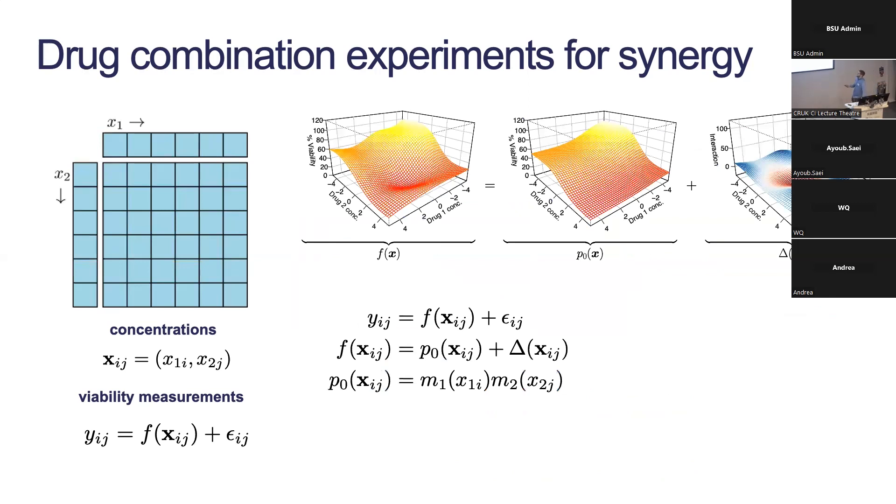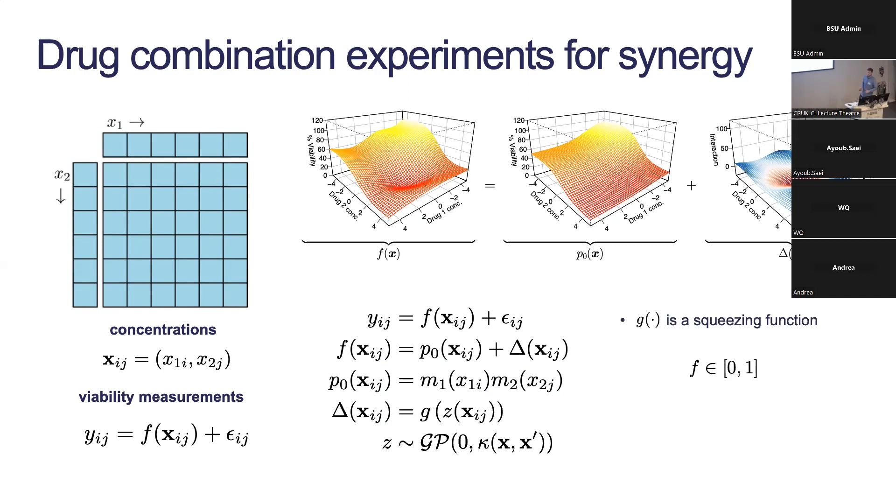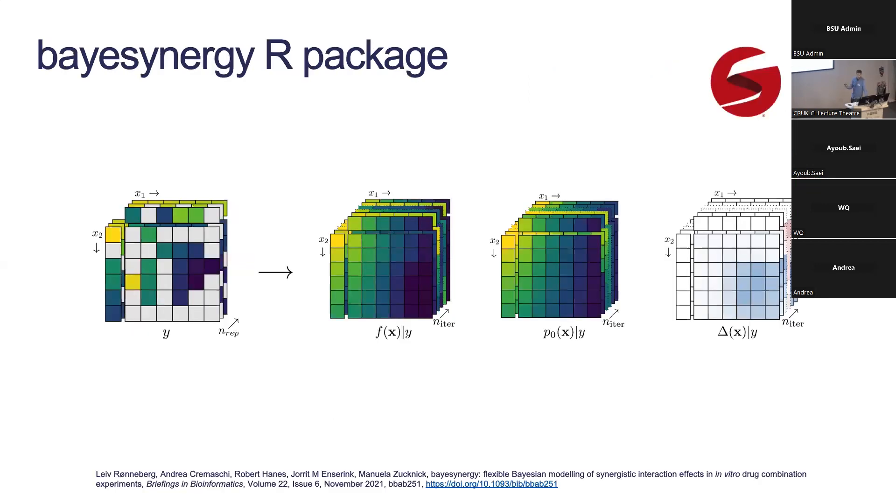Building this model up: viability measurements y come from f, which is decomposed as such — the non-interaction assumption like this — and then we have this nonlinear interaction term we're not really sure about. We model that using a Gaussian process: specifically we put a Gaussian process prior on function z, essentially at zero with some covariance function κ. Because we want everything contained within the interval zero-one, we squeeze that through a function g. We wrapped this all up in an R package implemented in Stan called BaSyNergy, which takes potentially quite messy datasets with lots of missingness and sparse observations, and produces samples from the posterior distribution of each term.